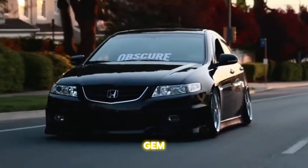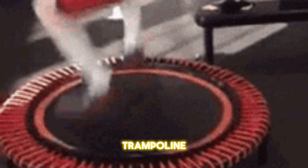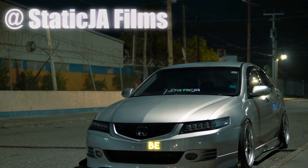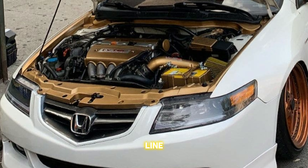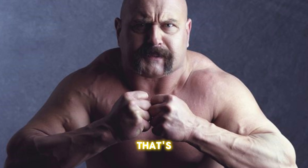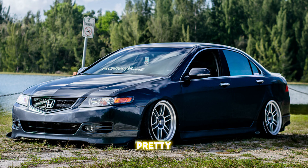The CL9 TSX — another hidden gem in the car world. If you want a first car that's more fun than watching a trampoline filled with puppies, and costs less than your annual coffee budget, this car might just be for you. Under the hood, you've got a 2.4-liter inline-4, 200-horsepower K24 engine that's so tough, Chuck Norris looks like a wimp next to it.